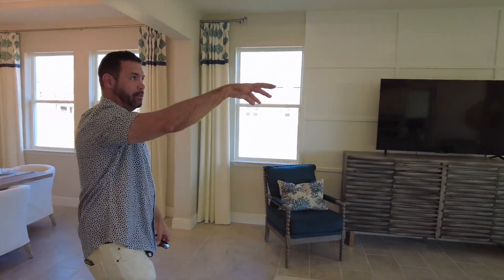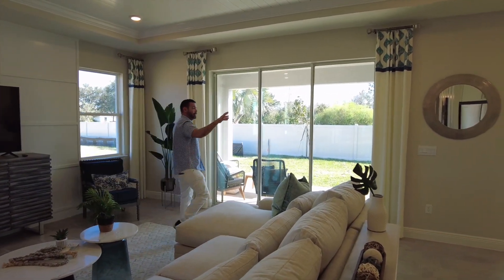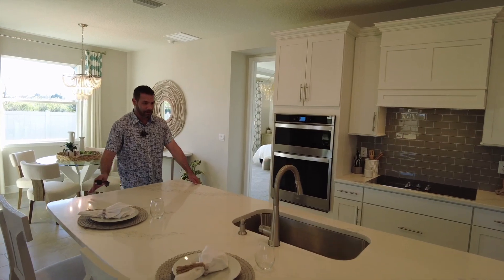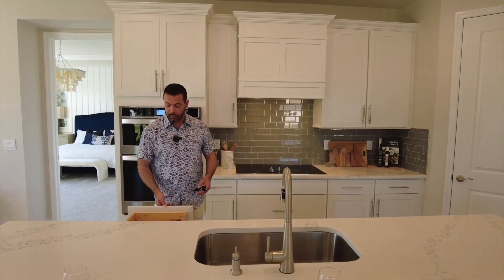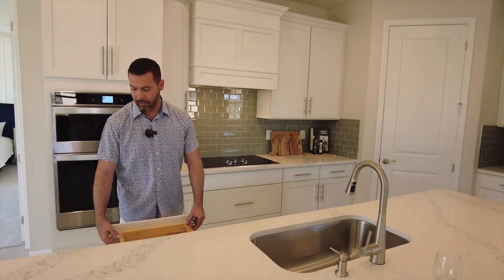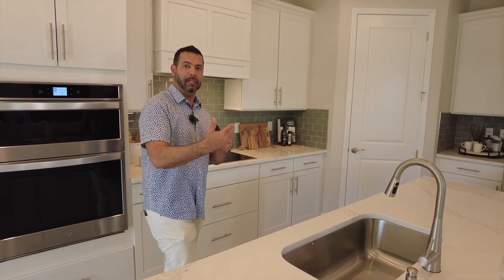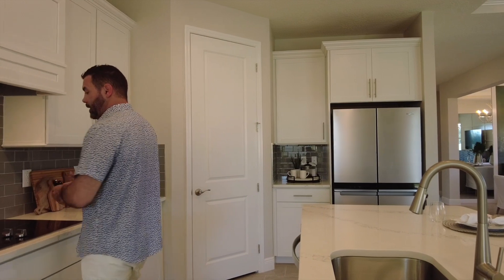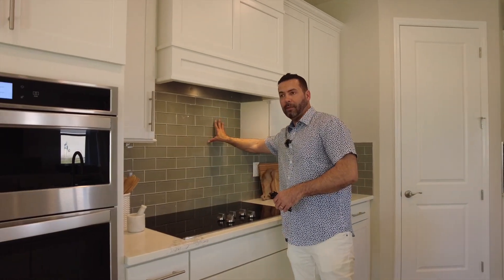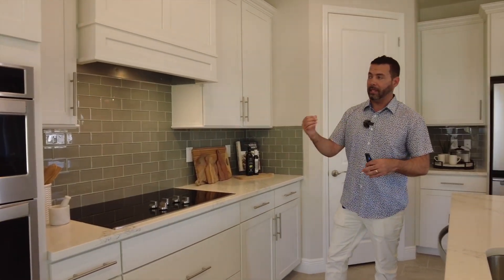As you spin around, you'll see the kitchen with a massive island and quartz countertops. You have soft close cabinets, and you can tell the quality of these drawers and cabinets is better than what you've seen on some of their other models. You have a countertop cooktop and backsplash all included — this is not something you're going to have to pick separately.